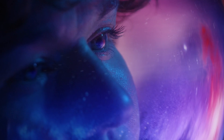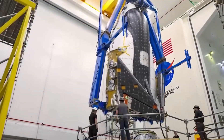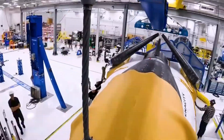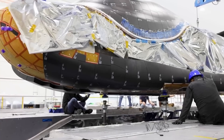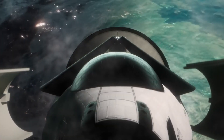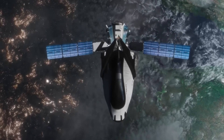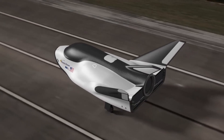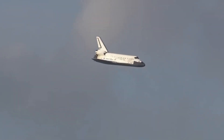Every detail of the Dream Chaser — from its advanced thermal protection system to its versatile cargo capabilities — has been designed with one goal in mind: making space more accessible, more routine, and more sustainable. We're witnessing the evolution of our relationship with space itself. The Dream Chaser, with its revolutionary heat shield, represents a future where space travel isn't just for the few and the daring, but for the many and the practical — a future where the sound of spacecraft landing at Kennedy Space Center isn't an occasional event, but a regular occurrence, as common as airplanes touching down at any major airport.